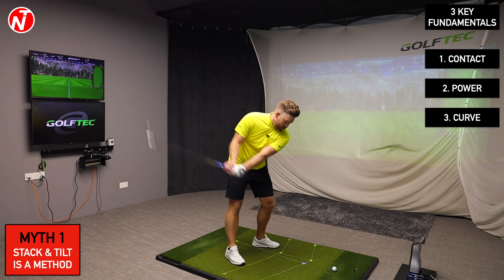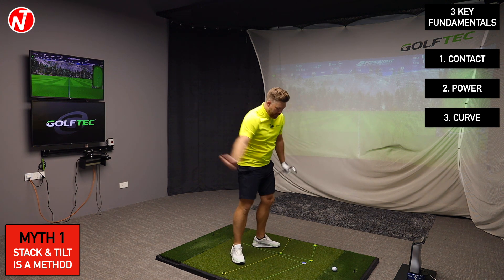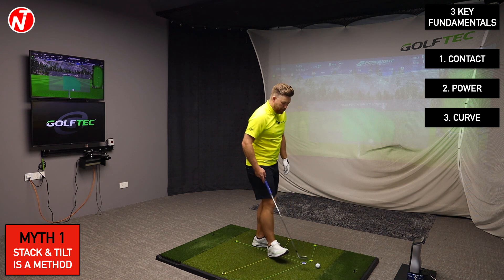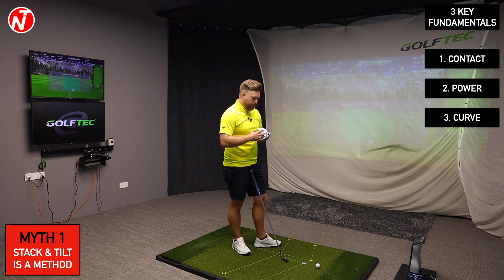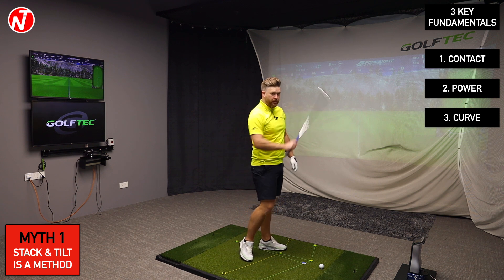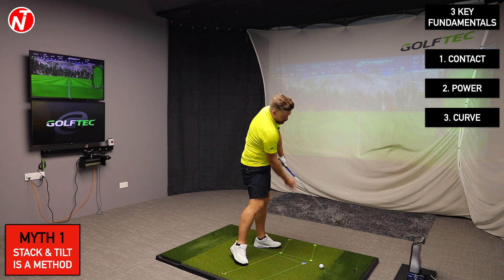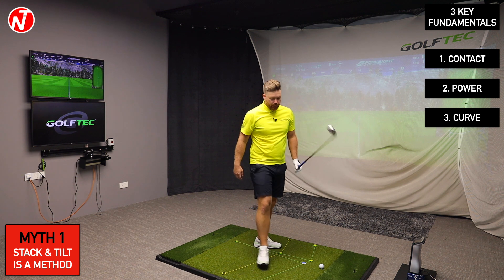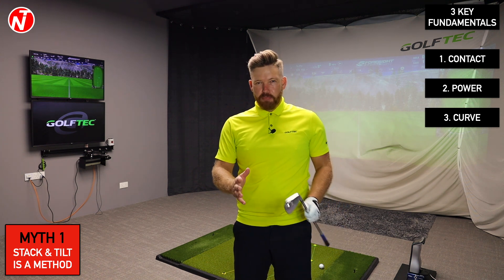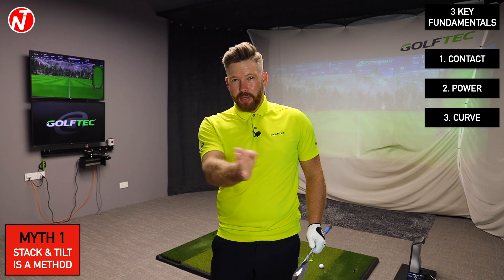When we talk about controlling the curve, we're talking about how the best players control the starting direction and the direction it curves — this is where the grid comes in. Moving the club around the body back and through helps control the swing plane, the low point, and the curve of the ball. A big misunderstanding is that Stack and Tilt tries to swing the most in-to-out — that's not true; we're swinging at the target, but with the ball back in the stance you catch it before the club changes direction.